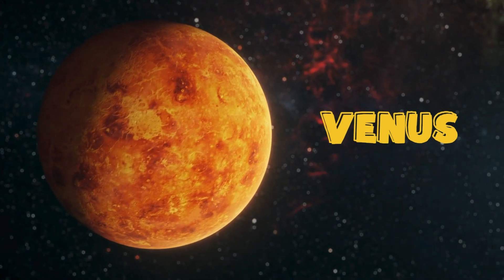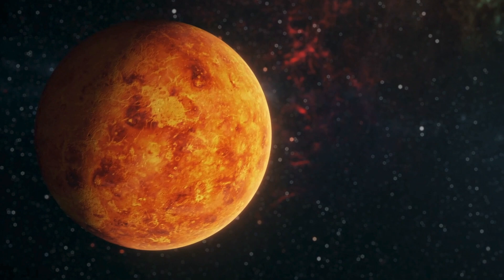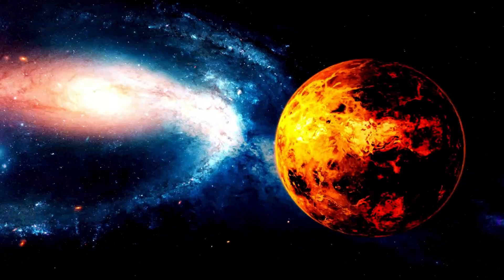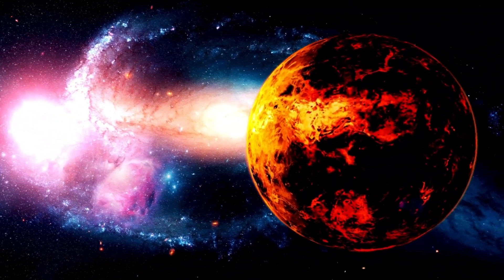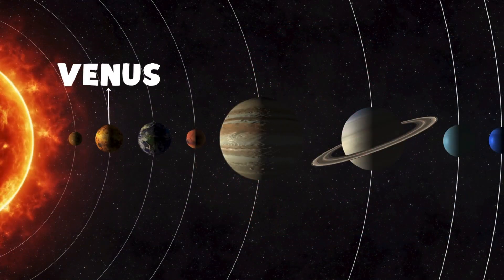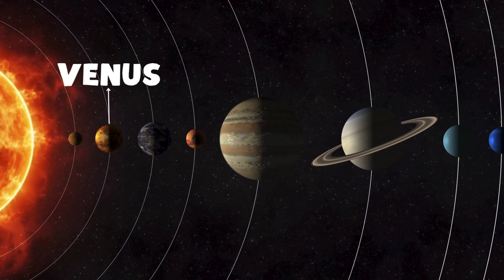Here's Venus. Venus is sometimes called Earth's twin because they're similar in size. But don't be fooled — Venus is the hottest planet in the solar system. Its thick yellow clouds trap heat, making it feel like a giant oven. Venus spins the opposite direction of most planets, and a day on Venus is longer than a year.